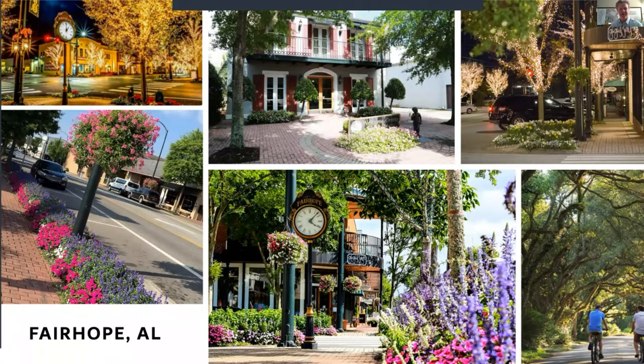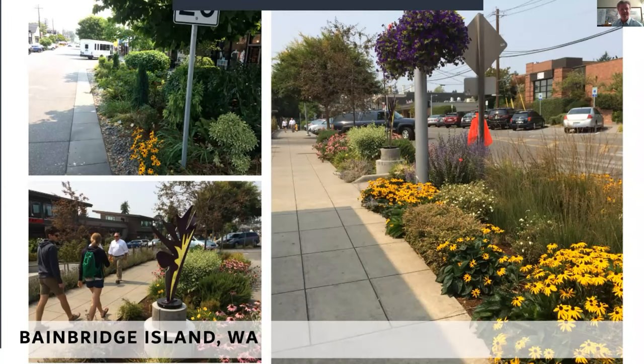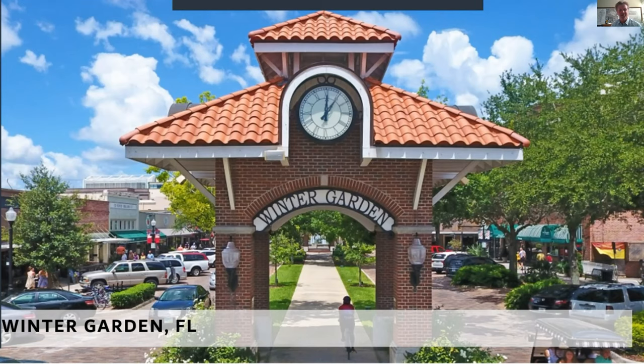Fairhope, Alabama is a very landscape-centric town with a unique character. Going back to the principles the Olmsted Brothers put out — gardening a city — Park Avenue needs a commitment to landscape, including maintenance, starting with design. In Bainbridge Island, Washington they have rain gardens with a very diverse plant palette. Given the legacy of Bok Tower Garden, planting interest is going to be very important.